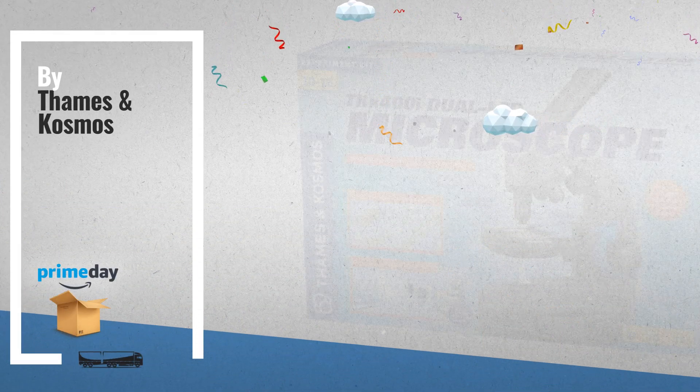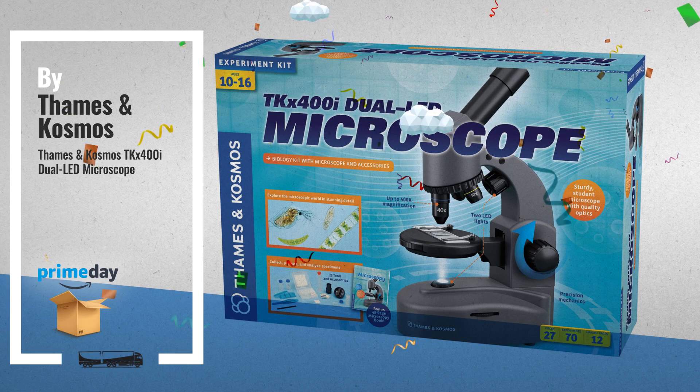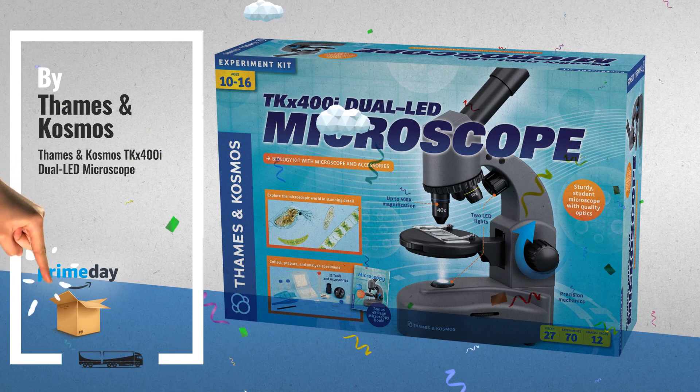Number 3, by Thames & Kosmos. Shop for Amazon Prime Special Deals.